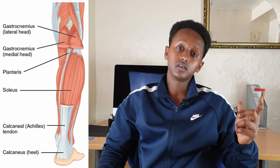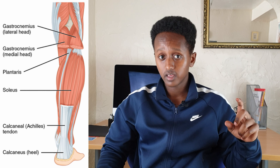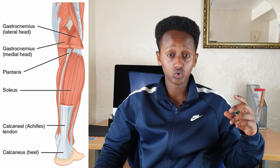Going back to the anatomy, we talked about how the calf muscle connects to the foot via the calcaneus tendon. If there's an injury to that region, Alisson would also be unable to stand on the balls of his feet.